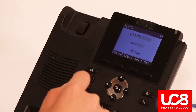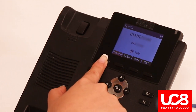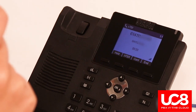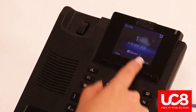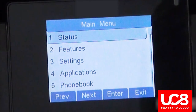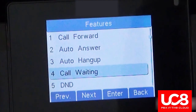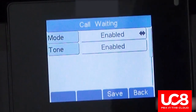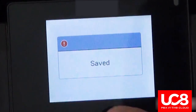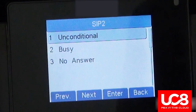When you disconnect the second call by pressing the end button, the line for the original call will need to be resumed. Press the resume button. To terminate the call, press end or just hang up. To enable call waiting, go to the main menu, select features, and press call waiting.